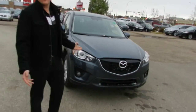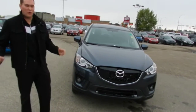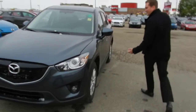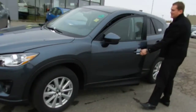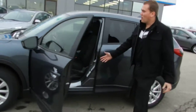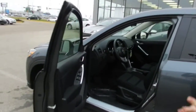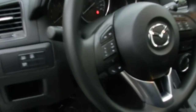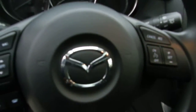As you can see, this is the new look of Mazda — it's the whole solid motion concept, very nice exterior here on the GS model. You get blind spot monitoring, Bluetooth, cruise control, and a backup camera with a nice screen on it.